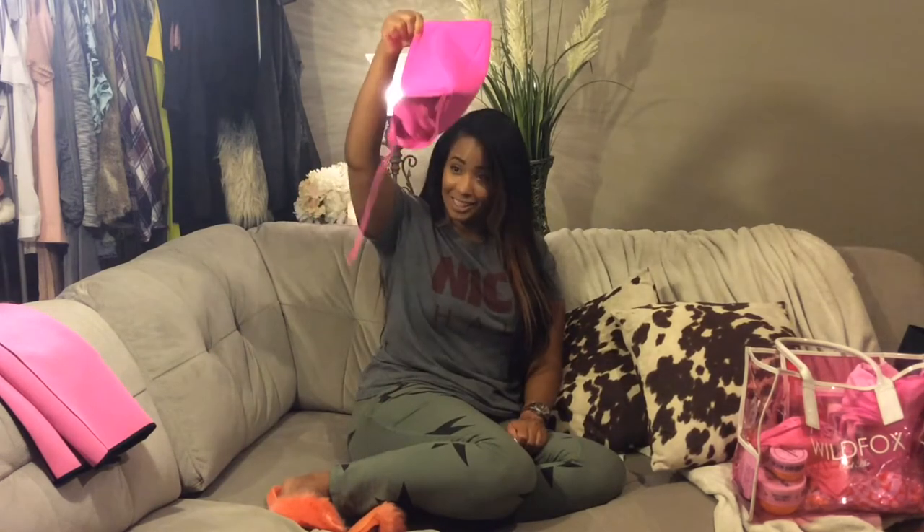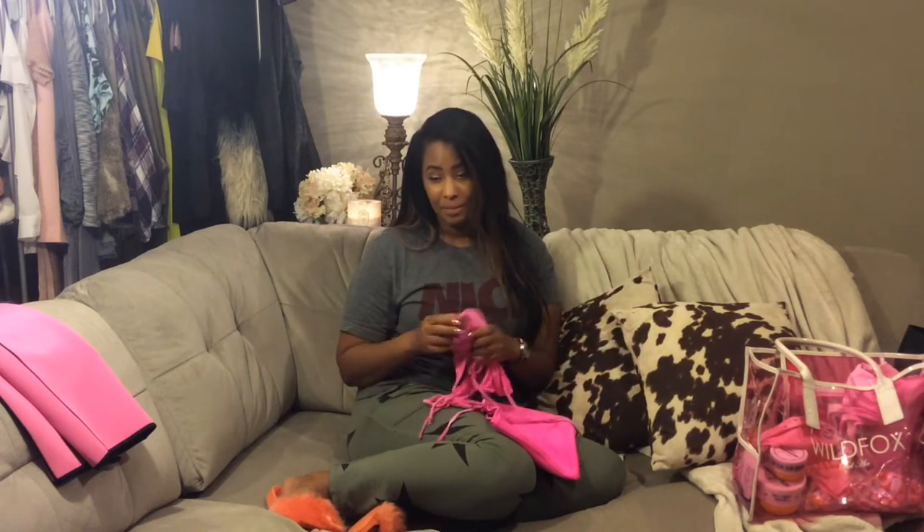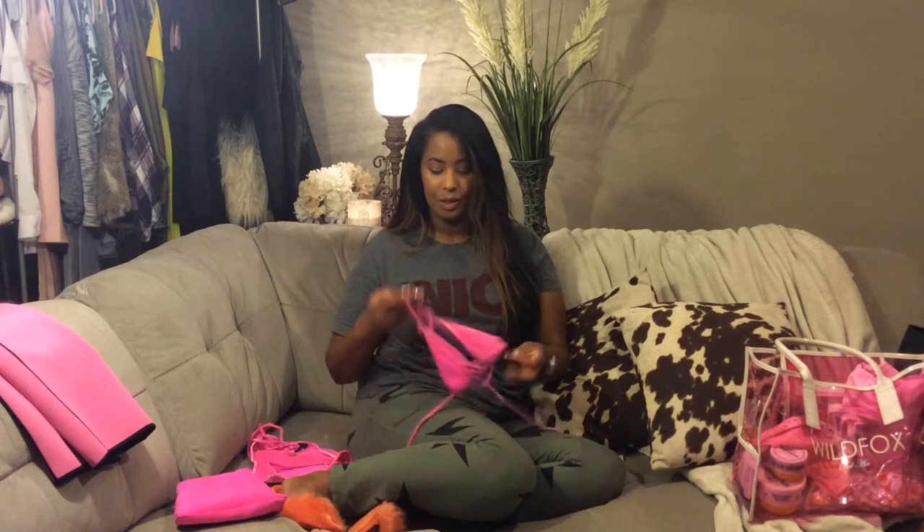For the past two or three years, triangle swimsuits have been very popular on the internet. Recently, Kourtney Kardashian made these itty-bitty velvet bikinis very popular from one of her recent Mexico beach vacations. Specifically, I am talking about this bikini — I believe it's called the Annalise — the Annalise velvet triangle string bikini.